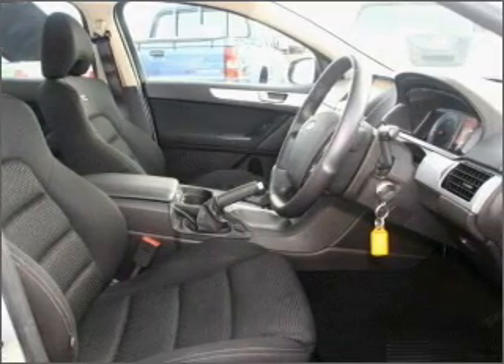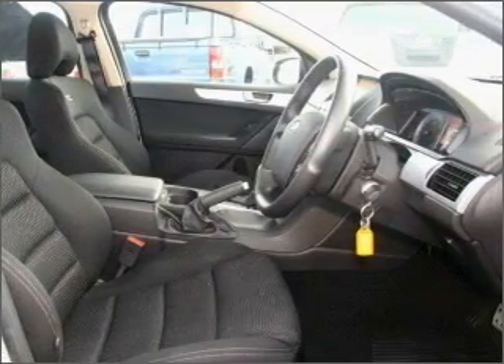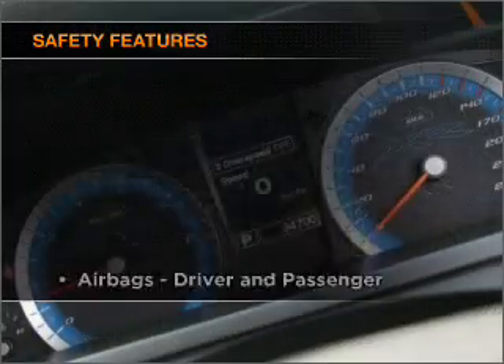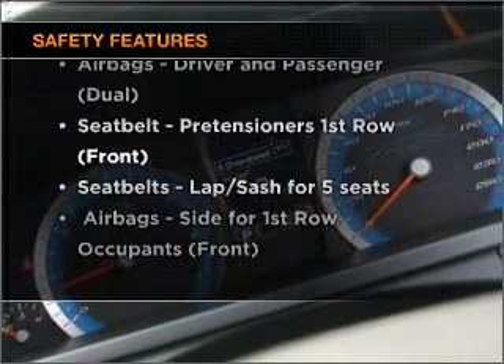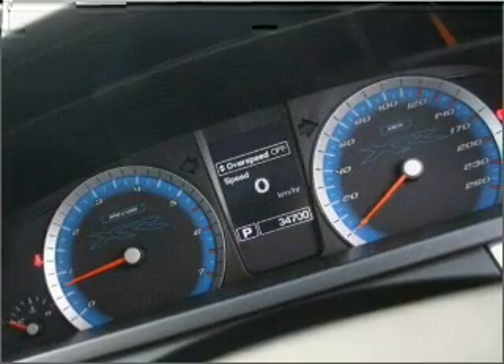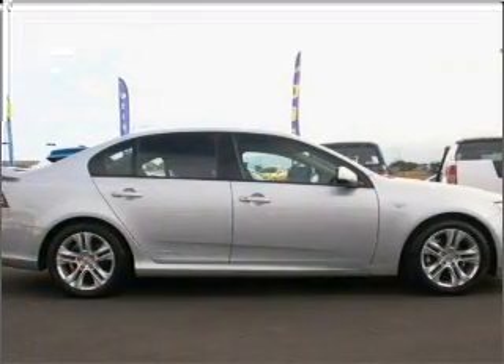You will appreciate the safety feature of anti-lock brakes. It's important to be able to trust in the safety components of the vehicle you purchase. If you're looking for a first rate vehicle, this one could be yours today.